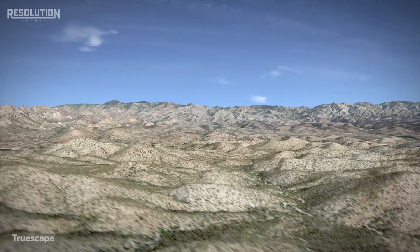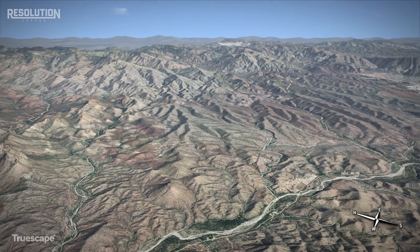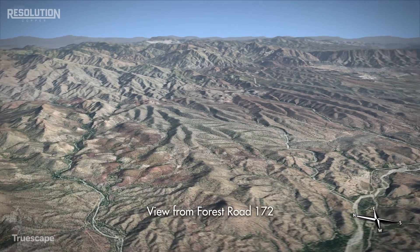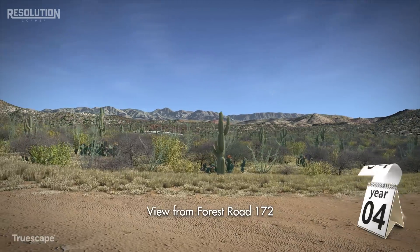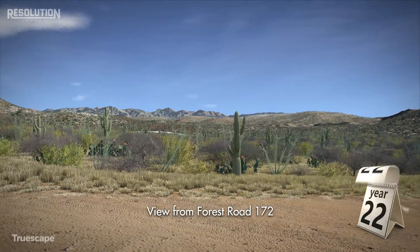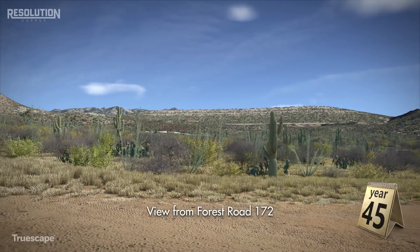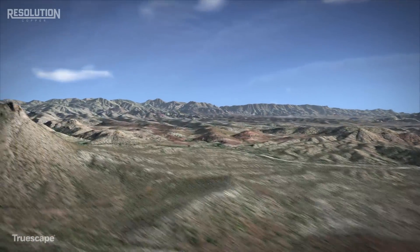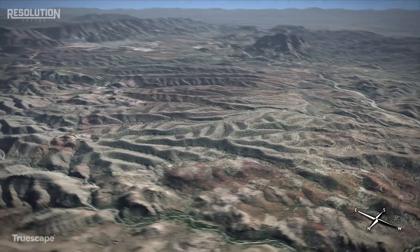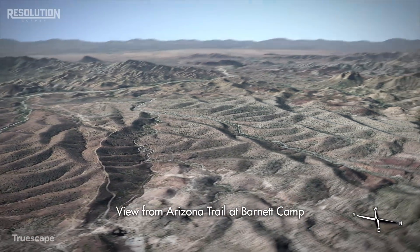The tailings storage facility is currently designed with a gradual outer slope, similar to the natural landscape, for lesser visual impacts to local communities. The facility will be rehabilitated during operations with native vegetation representative of the Sonoran Desert.